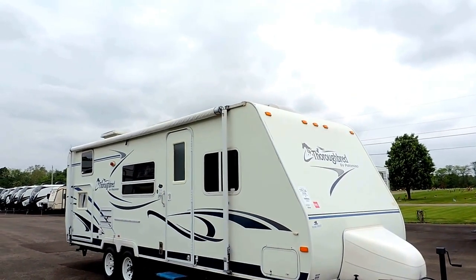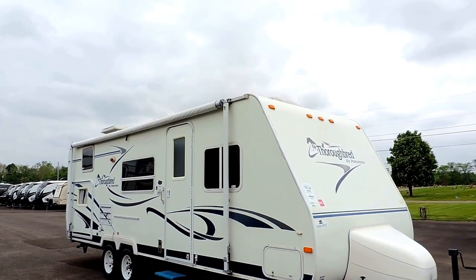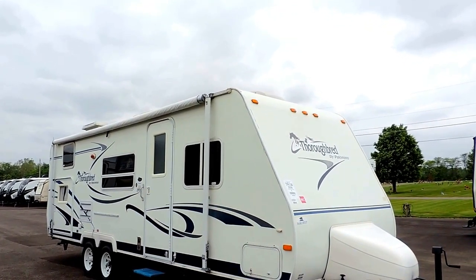Welcome to Zoomer's RV. Today we're going to take a look at a 2006 Palomino Thoroughbred Model 26BHSL.